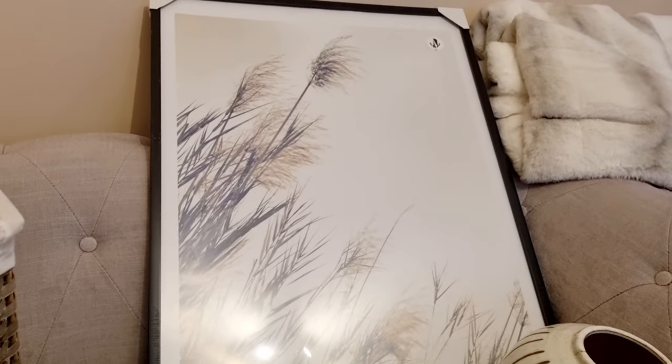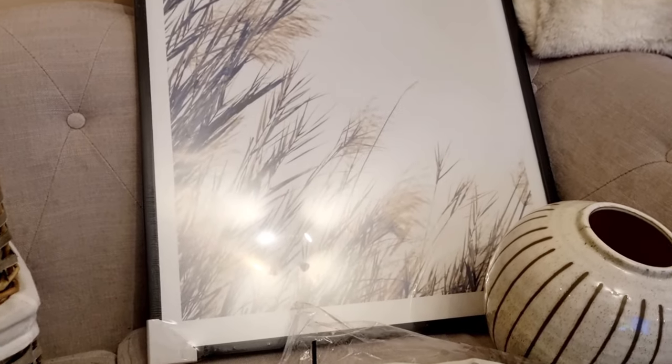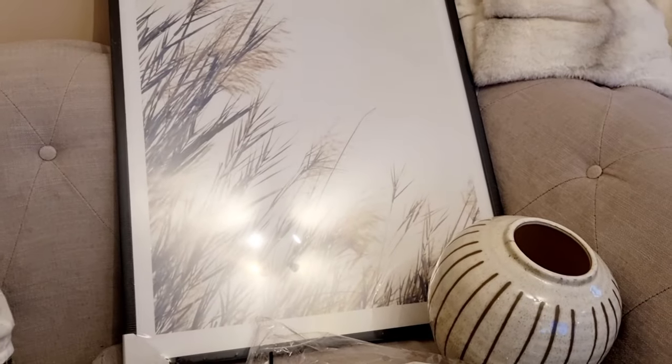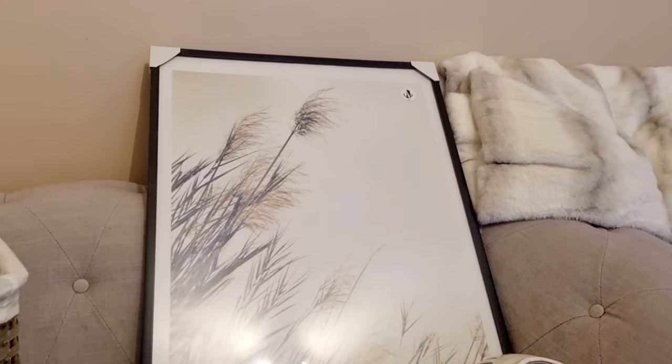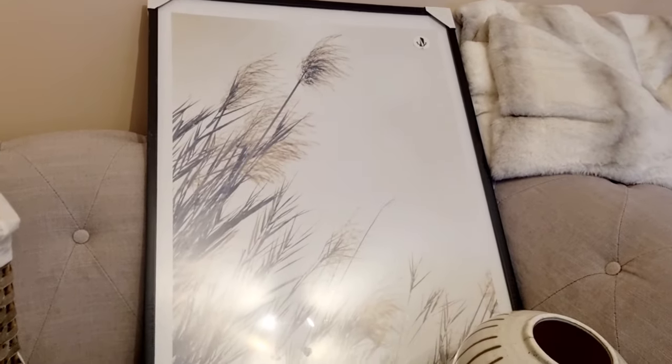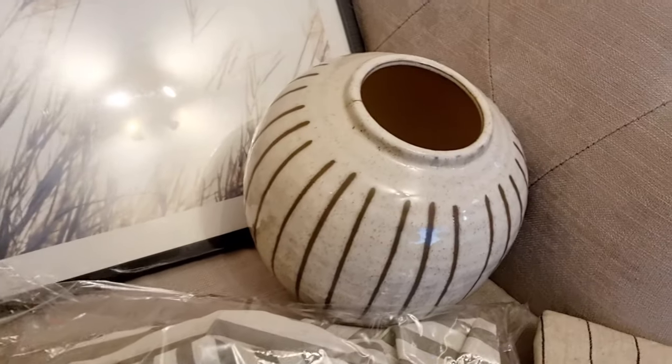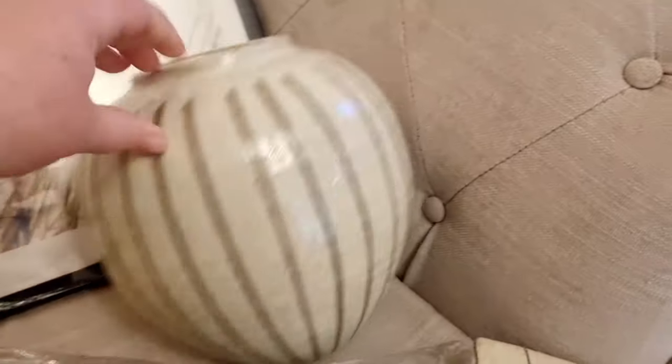The first thing I picked up was this print here. I've got a bunch of prints to show you, but this one was the first. It was really inexpensive — absolutely gorgeous. It's like an autumn meadow design with pampas grass and leaves, in a black frame. I just loved it when I saw it.